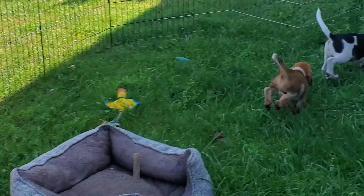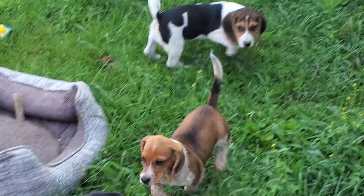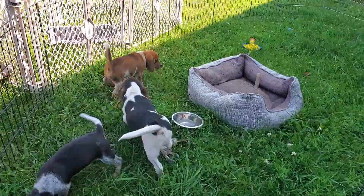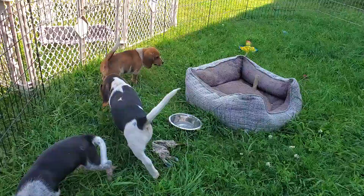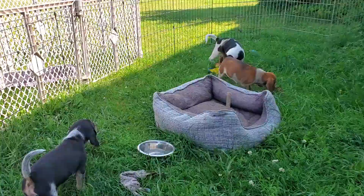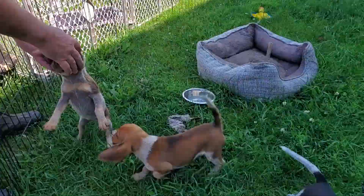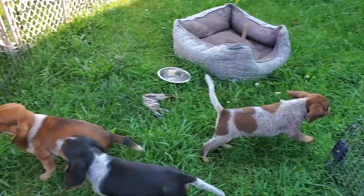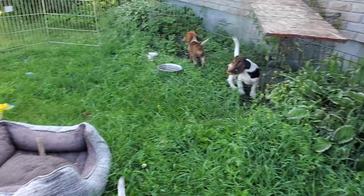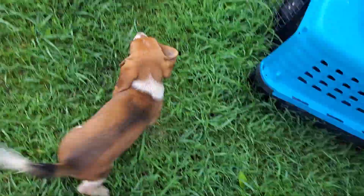The red boy is nine days older than the tricolor and the blue tick, so he's a nice small boy as well. This little girl is sister to the red one — nine days older than the tricolor boy.